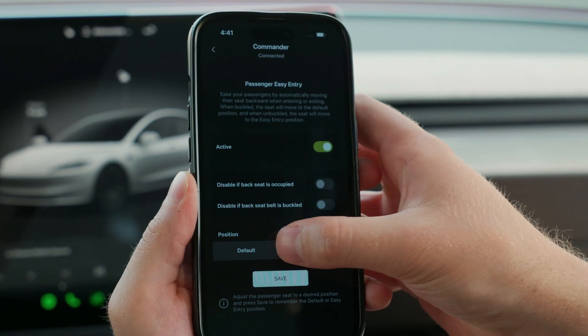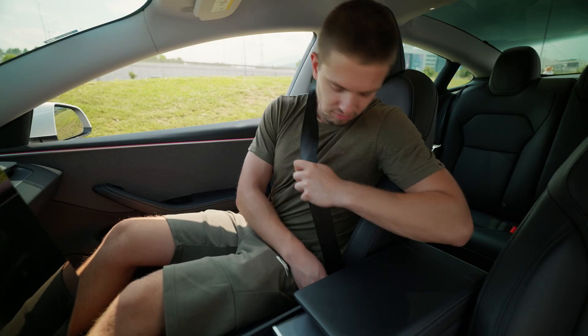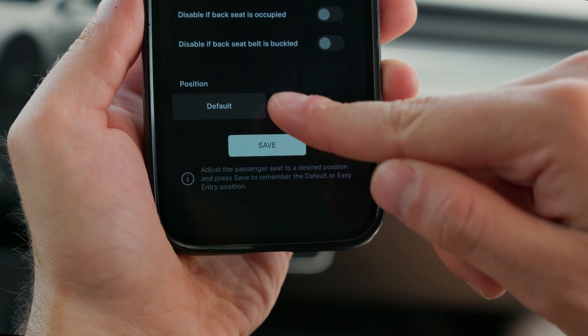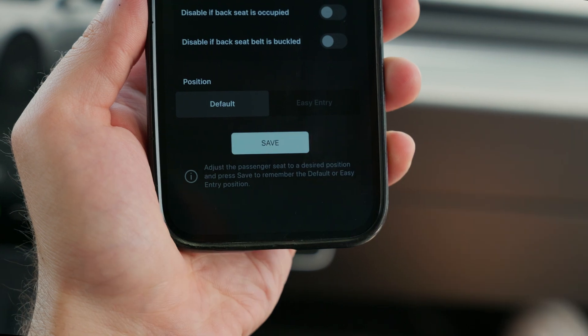Let's start by setting a default seating position. This is where the passenger seat will automatically move to after someone buckles in. Just adjust the seat to your preferred position, open the Sexy app, and hit Save with the default option selected.